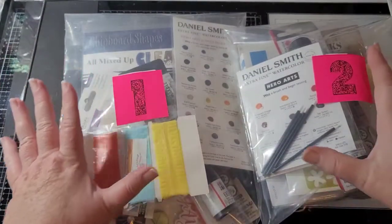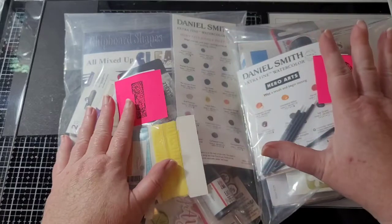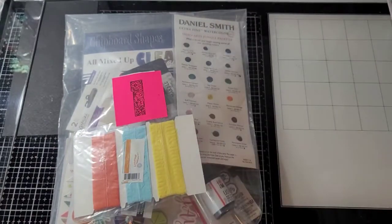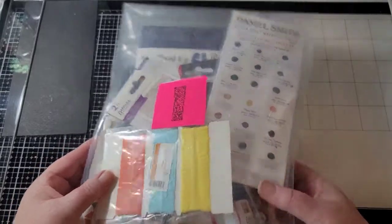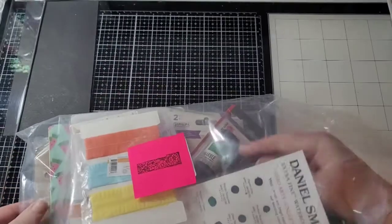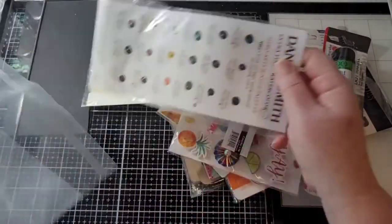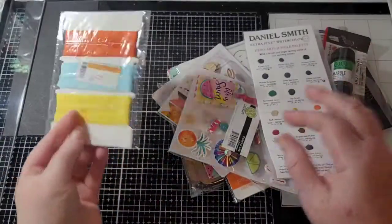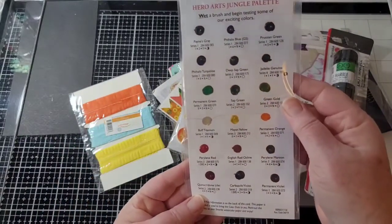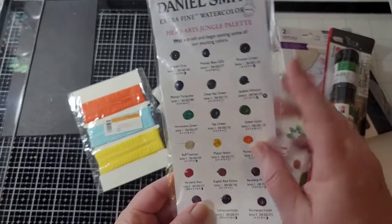All right, so we have one and we have two. This will be for someone and then their friend. There are all kinds of goodies in here, so let me set this one aside and we'll go through number one first. So here's some Daniel Smith watercolors — extra fine. They're the little dots that you can get and it has the name of each color on there. Those are really nice.